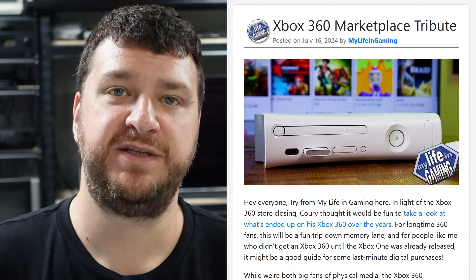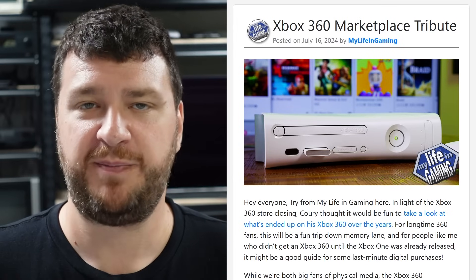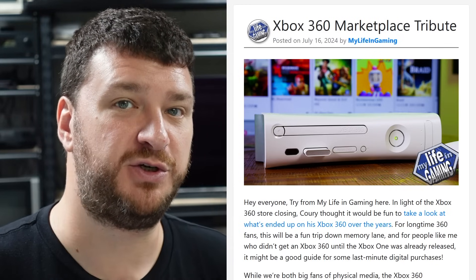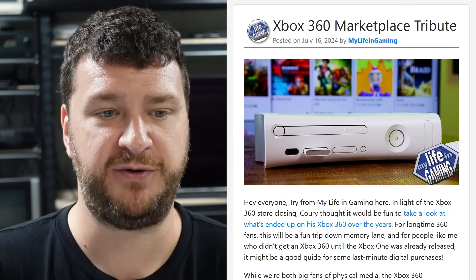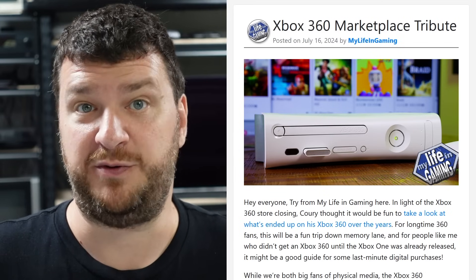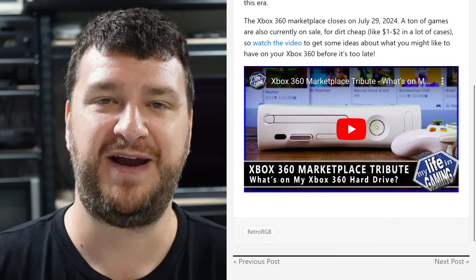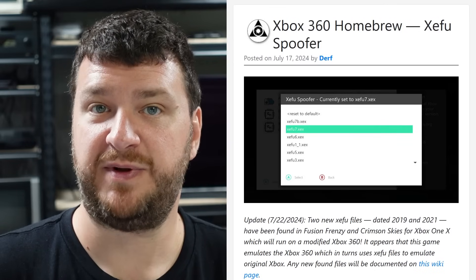First up, My Life in Gaming recently posted a video showcasing the Xbox 360 store, which is closing down on Monday. Mark basically went through his Xbox 360 and all of the different things he'd purchased over the years — partly as a walk down memory lane, but also to show what's still available, even at a very large discount. There are a bunch of games available for a dollar or two, so if you're still using the Xbox 360 check out their video.